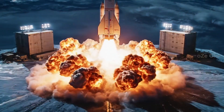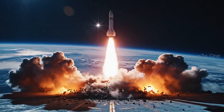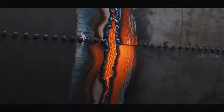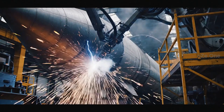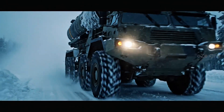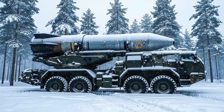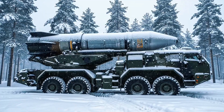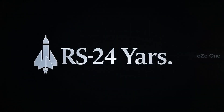Fire! Steel! Ice! Yars — our guarantee of tomorrow. Yars.